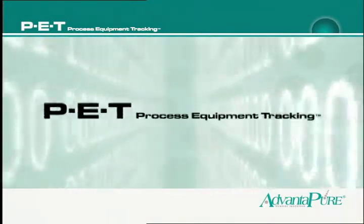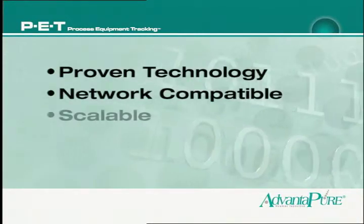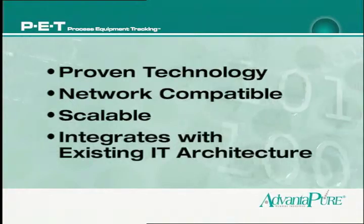Best of all, the PET system employs proven technology, is network-compatible, scalable, and integrates well with existing IT architecture.